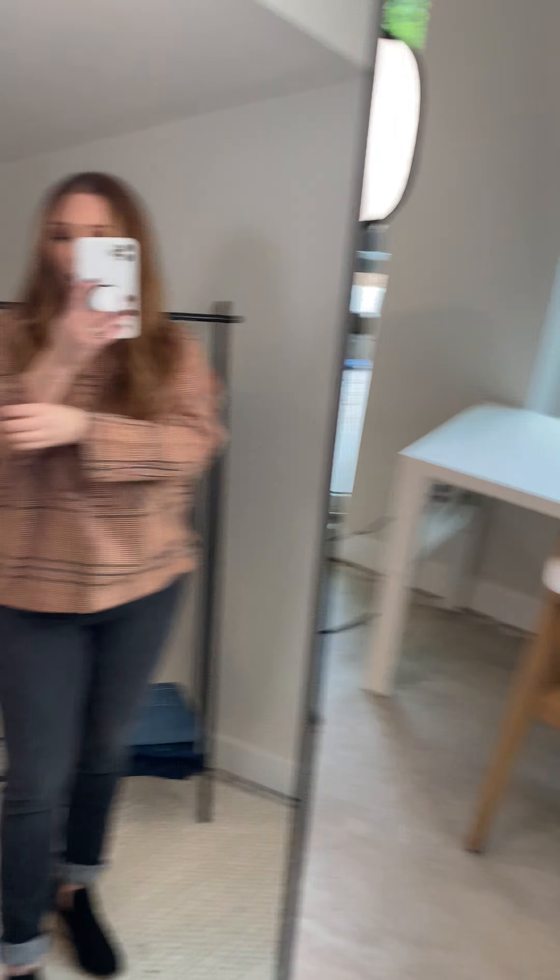I really like the color — it's very fall-y. Kind of got this like rust color with these cool blue accents. It is a little long for me. I always have the short arms, so I would totally probably roll it up a little bit, which I like anyway.